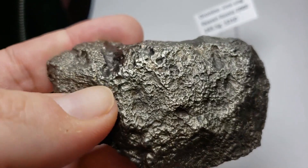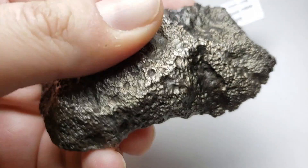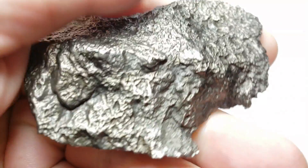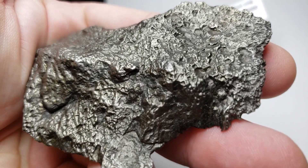Dronino is actually a very affordable meteorite. It is good for beginners to have in their collection as a current Russian meteorite and a good example of an ataxite.